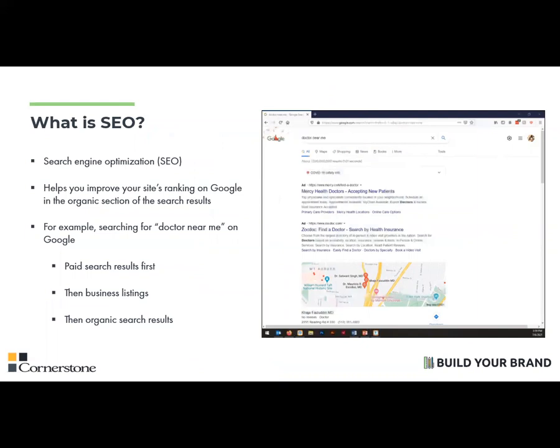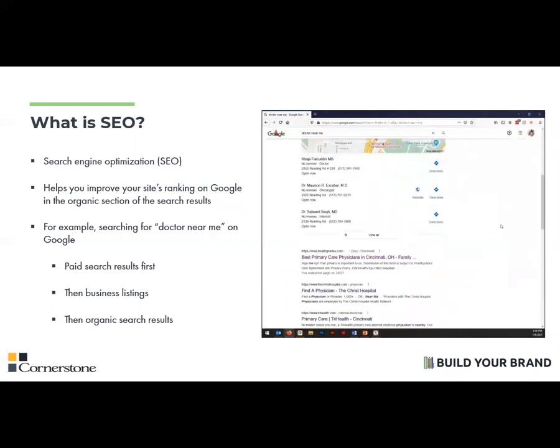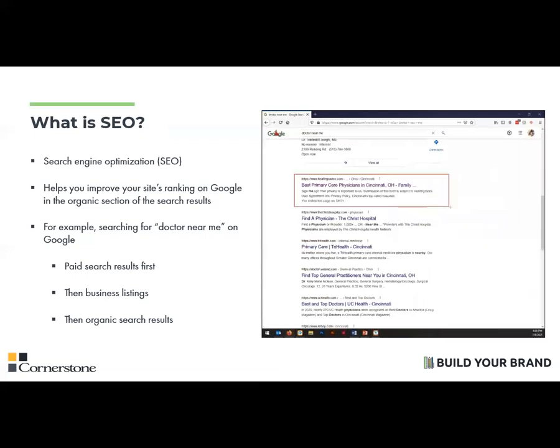SEO is a strategy that helps you improve your site's ranking on Google in the organic — so the non-paid — section of the search results. For example, if you were to type in 'doctor near me' into your Google search engine, more than 7 billion results pop up. As you scroll down the page, the first result is an ad paid for by a hospital or maybe a doctor's office — those ads can be very expensive and competitive, especially in health insurance where larger corporations tend to spend a lot of money on them. Then you have the business listings that show up with their addresses, phone numbers, directions, and things like that. Then we have content specifically designed to appear higher in the search rankings without spending money — in this case, Healthgrades receives the number one spot because it has the best SEO, the best traffic, and high quality content.